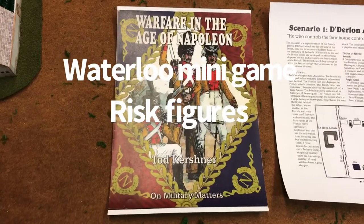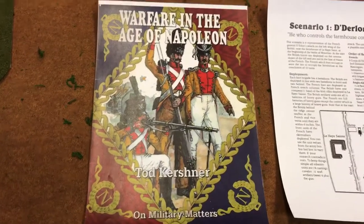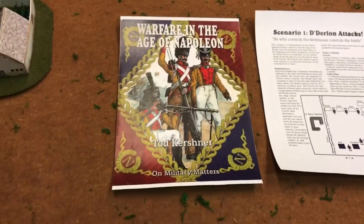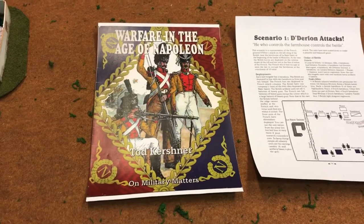Hello, Bill Molyneux here, Fast Play War Games and the Nottingham Wargaming Group with Warfare in the Age of Napoleon with my Risk figures. We're using the rules by Todd Kreschner again.